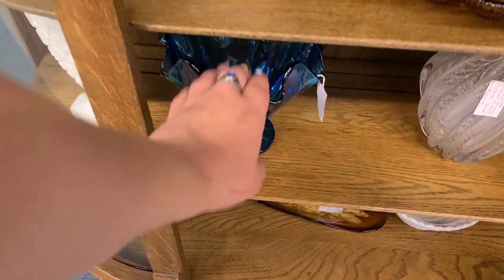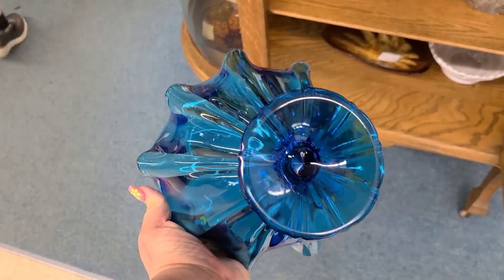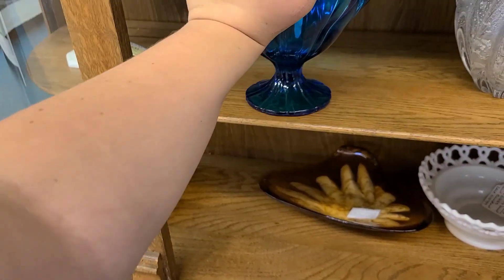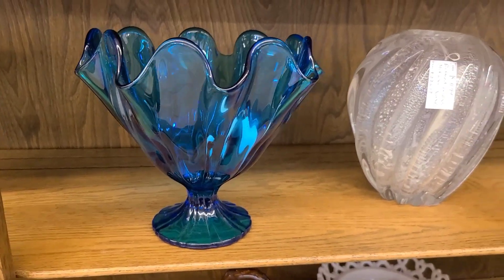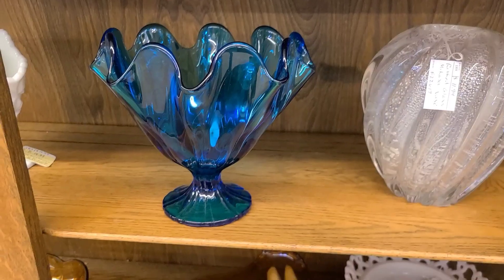Always gotta get the Moon and Stars. Down here we have an L.E. Smith ribbed compote with lacy feet. You can see the ribbing on the bottom right here. This is a Smith compote — we've seen a few of these mostly in bittersweet. I probably wouldn't pay more than $30 for this at retail; under $30 I'd say is a pretty good deal.